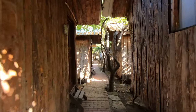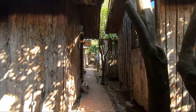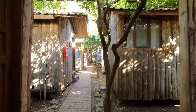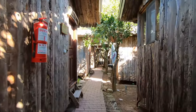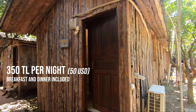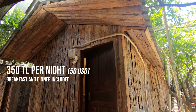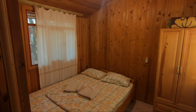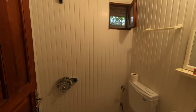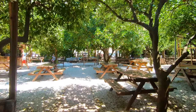There are many pensions, bungalows, and tree houses to choose from. In our case we chose one of the closest ones to the entrance of the ancient city of Olympos and the beach. We paid only 350 liras per night for a bungalow which has a comfortable bed, air conditioning, and a private toilet and shower. It's a complex of more than 25 bungalows, and tree houses are also available but with shared shower and toilets.